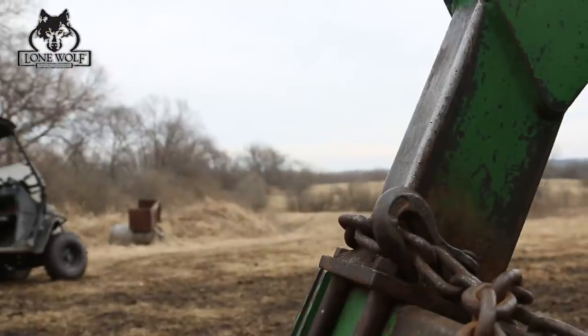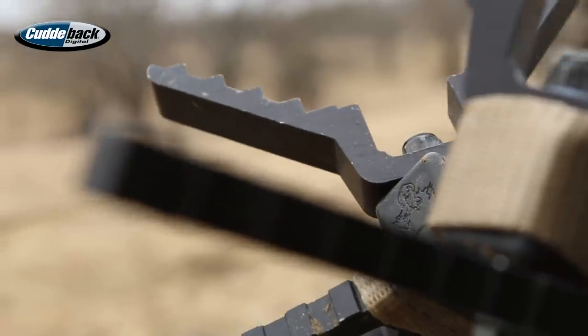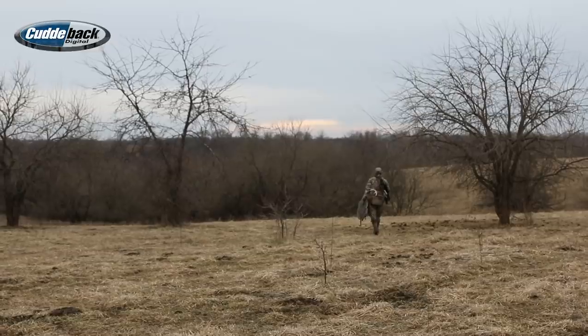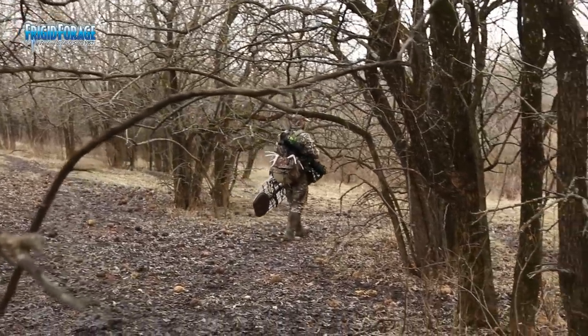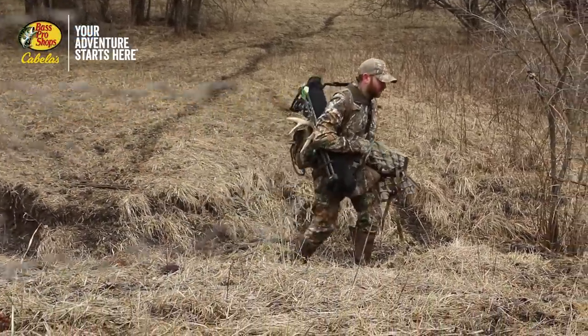It's January 6th, getting down to the wire here in Iowa. Justin and I are set up on the project farm, wanting to get one final hunt on this piece before the end of the year. A couple reasons I decided to come to this farm — one, it's the closest spot I have to hunt to my house, so I didn't have to be gone as long.